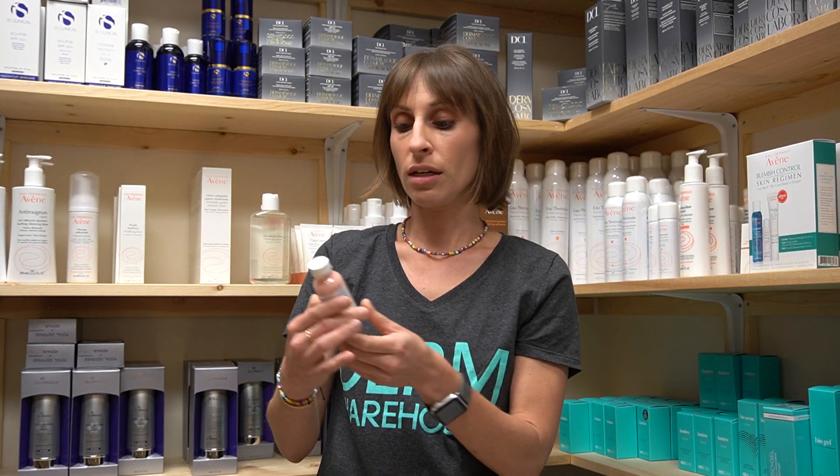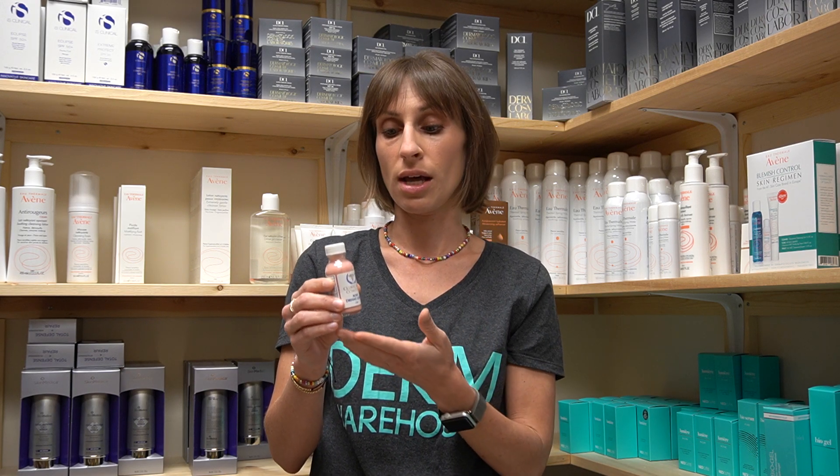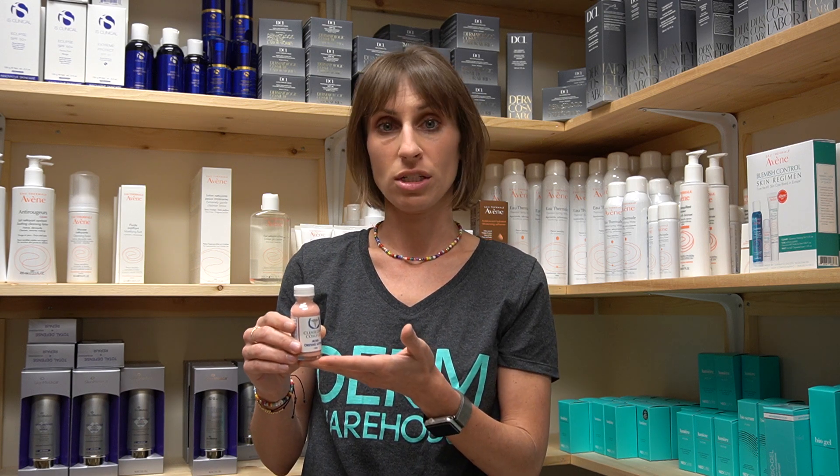The third product is the Clinician's Complex Acne Drying Lotion. This uses sulfur and it's more of a spot treatment. You put this on the areas that have acne and it will really dry up those spots and help prevent and get rid of the acne that you're experiencing.